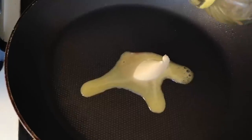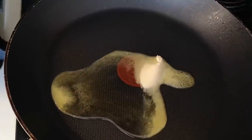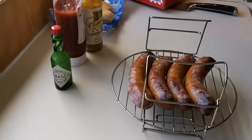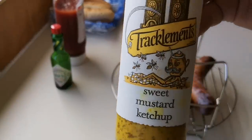I'm doing my onions in a knob of butter with a bit of oil. I'll let that warm up, stick the onions in with a bit of salt, and Bob's your uncle. And I've got this cracking sweet mustard ketchup to go with them - really good.